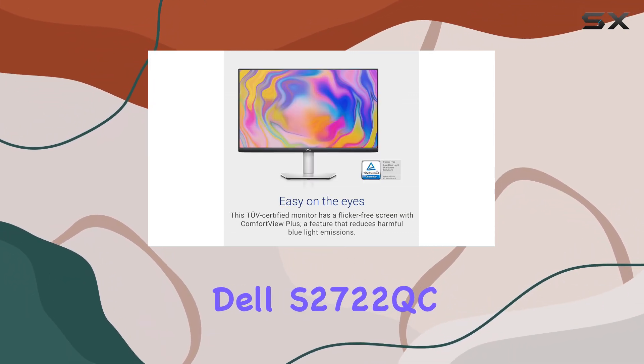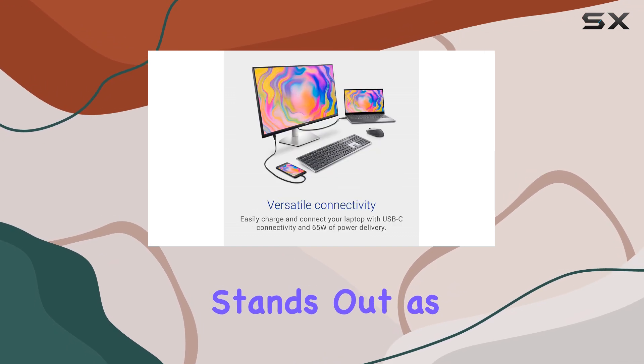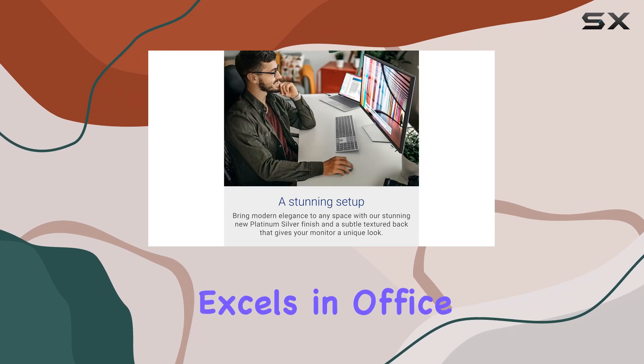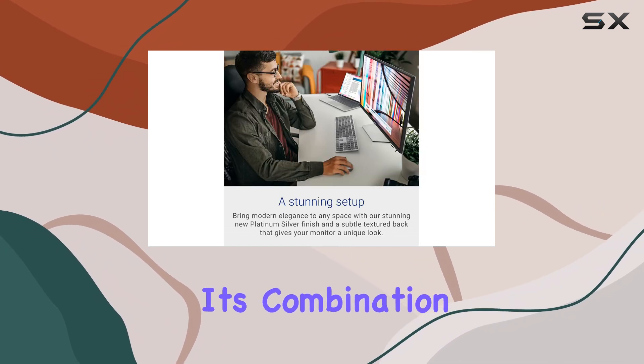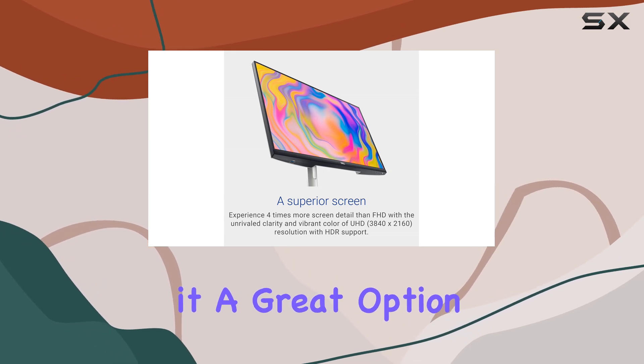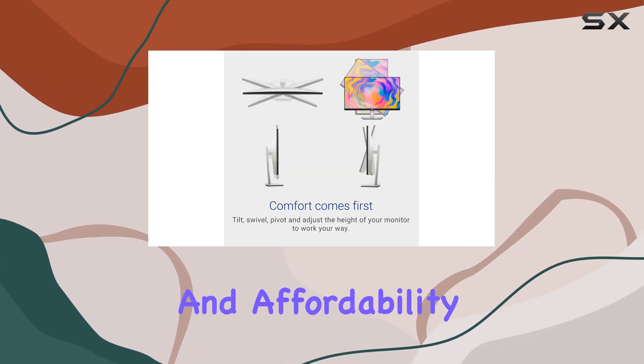Overall, the Dell S2722QC stands out as a well-rounded, budget-friendly 4K monitor that excels in office environments. Its combination of sharp resolution, good brightness, and ergonomic features makes it a great option for those looking to balance quality and affordability.